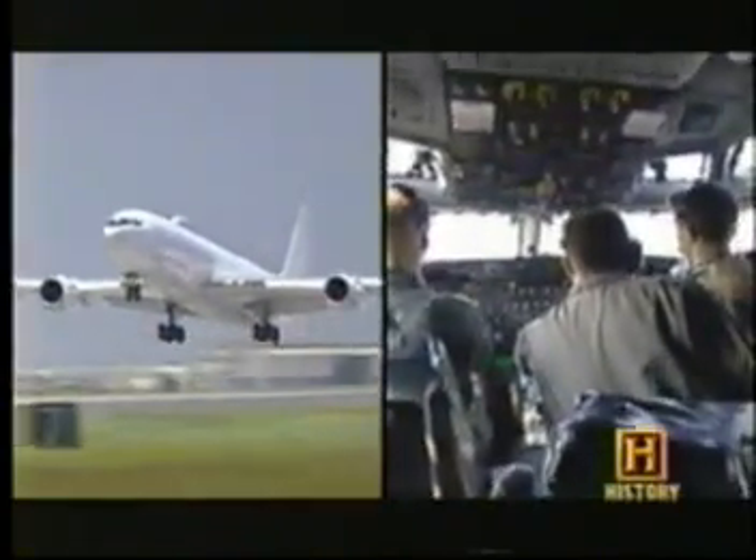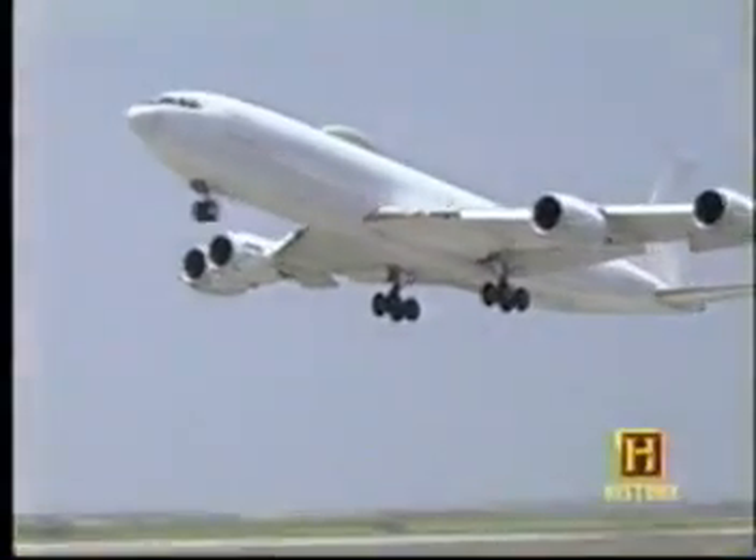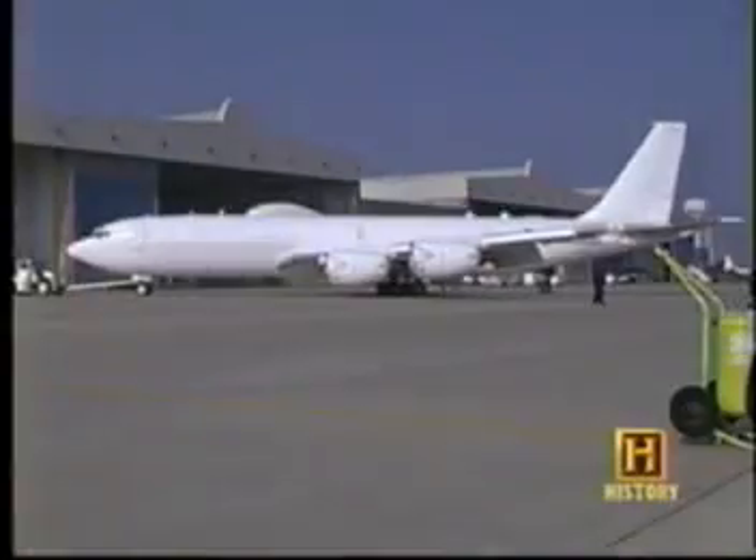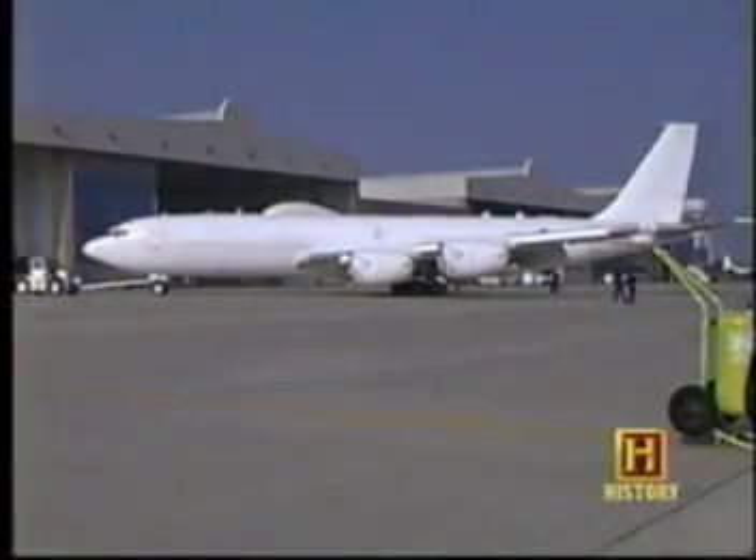The E-6B is a heavily modified Boeing 707 airframe. The aircraft's almost clinical whiteness is part of its defense against heat, radiation, and EMP — electromagnetic pulse caused by a nuclear explosion. EMP will destroy non-hardened electronic and radio circuits.